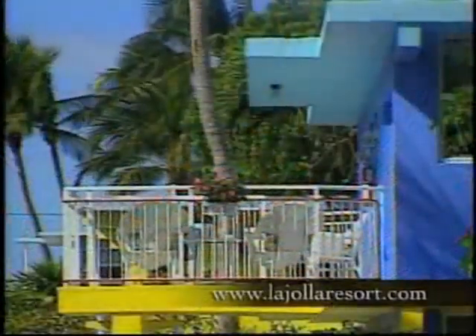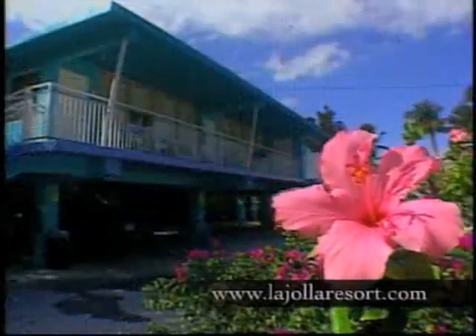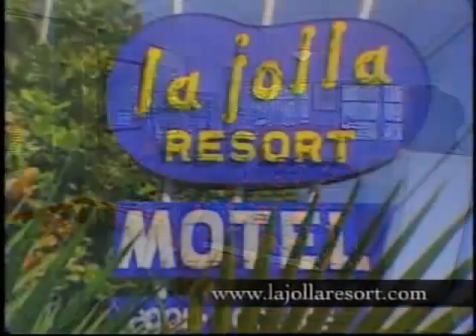I'm Captain Rick Murphy, and when I'm in the Florida Keys, I stay at the La Jolla Resort in Isla Morada — a place for families and fishermen. The La Jolla is located on the bay at mile marker 82.2 and has easy access to the Everglades. The flats of Isla Morada and the offshore reefs are just minutes away. The La Jolla Resort has great dockage, boat ramps, barbecue pits, and swimming pools. Whether your group is small or large, the La Jolla can take care of all your needs.